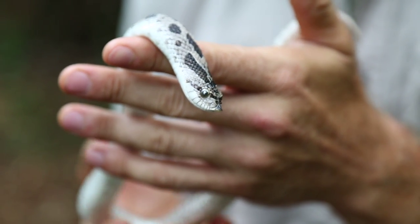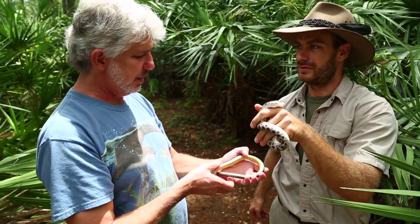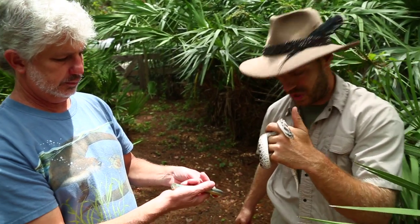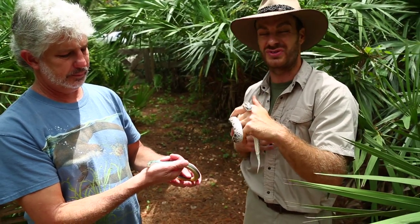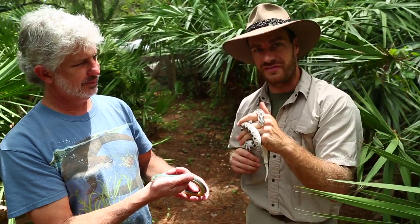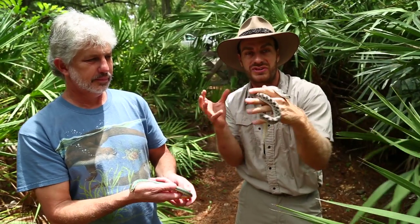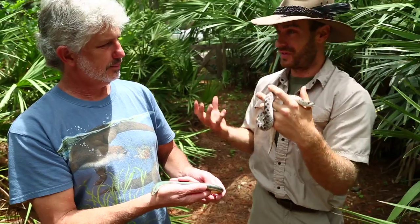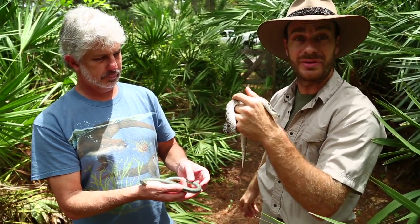Snakes use their ability to feel vibrations as their way of hearing. And that's why, if you're ever in snake country, the best thing to do when walking through grass is just stomp your feet to let the animal know you're there. If you're one of those folks who's a little bit nervous of snakes, just give it a good stomp. Snakes can feel that because essentially their entire body is one giant receptor for vibration — their whole body is on the ground. So when they feel that vibration, they want to get away because they know they could be trampled on.